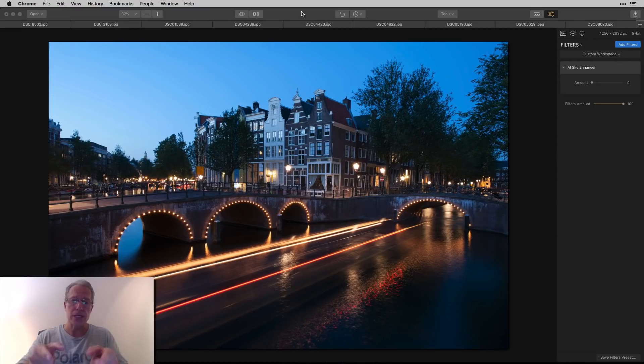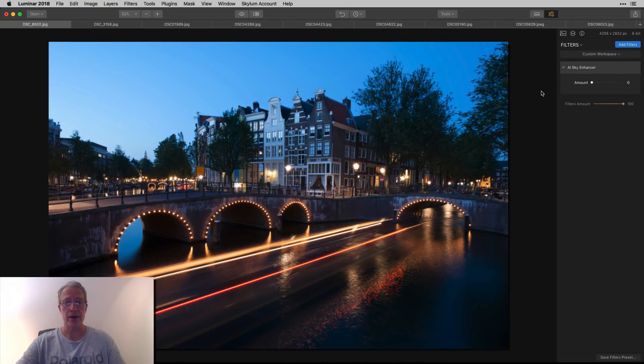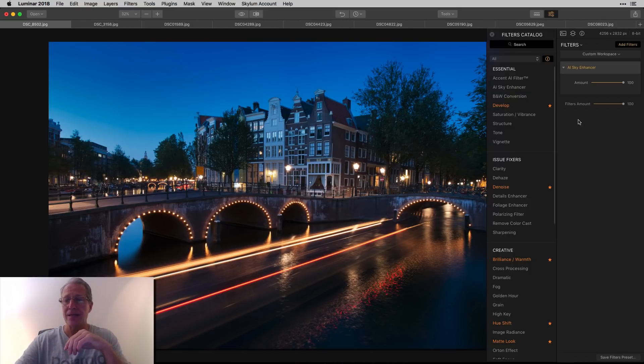Let me close all that and jump into the photos. I've got about eight or nine photos here. Watch the sky — boom! Regular sky, then AI Sky Enhancer filter applied. It figures out the sky, and if you look, it's even doing it around and in between the branches of those trees. Super cool — it's just a single filter; you just go to 'Add Filters' and it's right there.